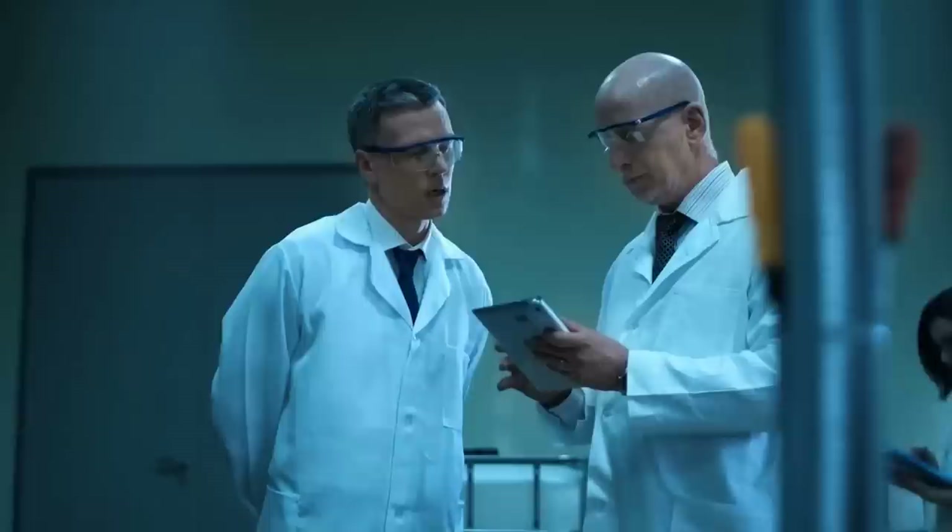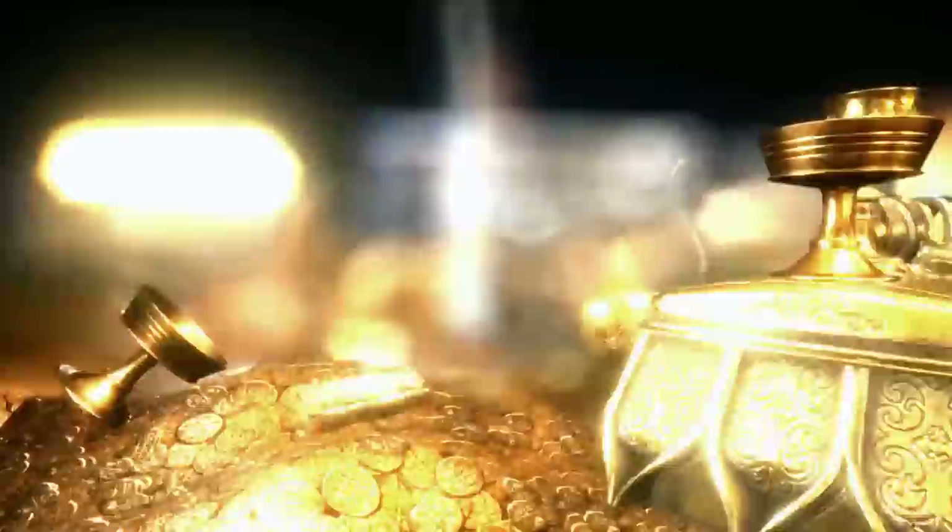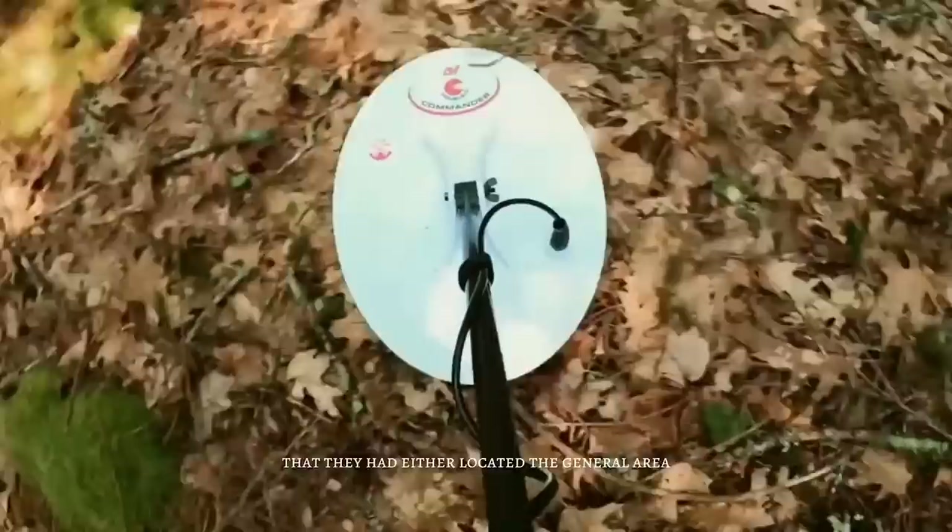The Oak Island team closely monitored the excavation of the B4C shaft in the Money Pit area. As B4C approached approximately 90 feet in the C1 cluster — where earlier that year evidence of 15th-century wooden tunnels was found — the team detected high trace evidence of both silver and gold. This led the team to speculate they had located the general area of the original Money Pit, or a tunnel leading to an offset treasure chamber.